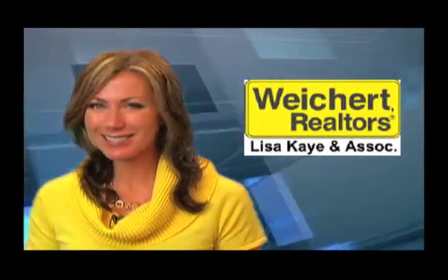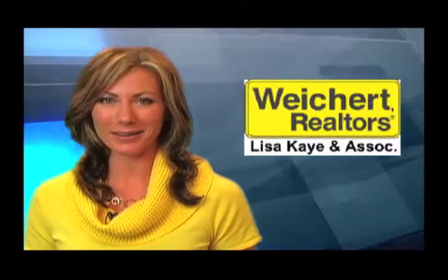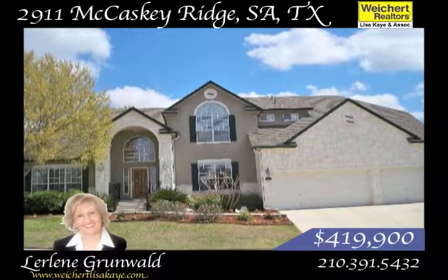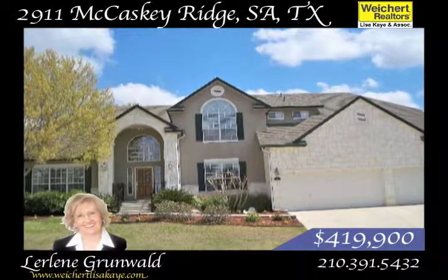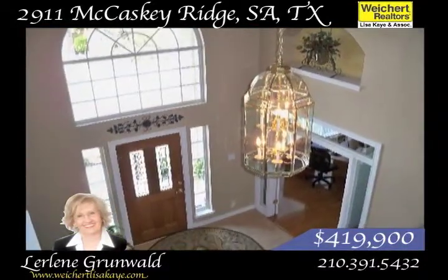Hello, I'm Cynthia Lee. This stunning home is perfect for indoor and outdoor entertaining. A grand archway greets you as you enter this magnificent home in Rogers Ranch. The entry is amazing with high ceilings and a chandelier.